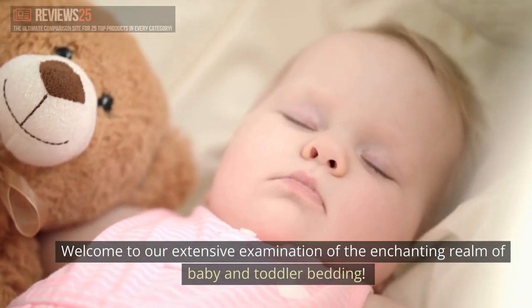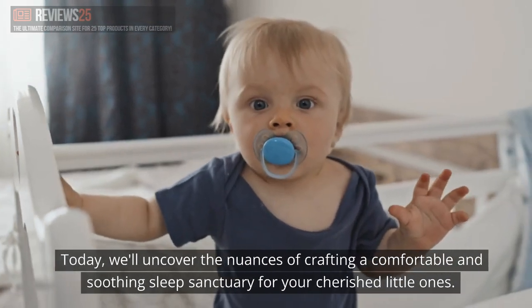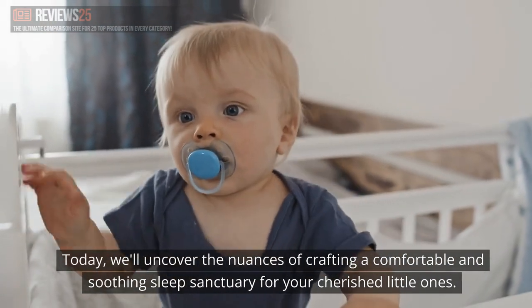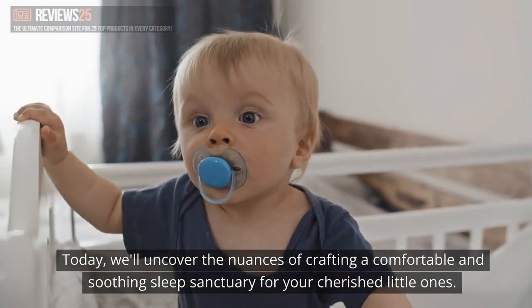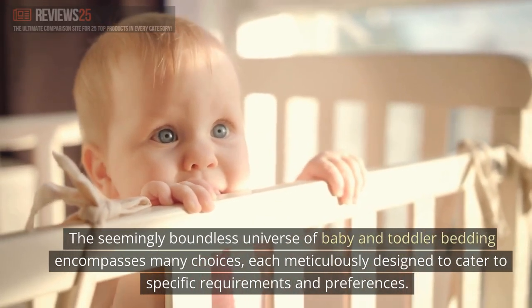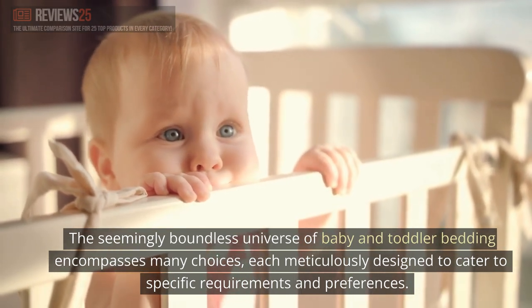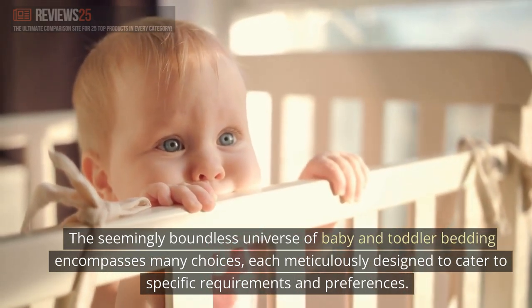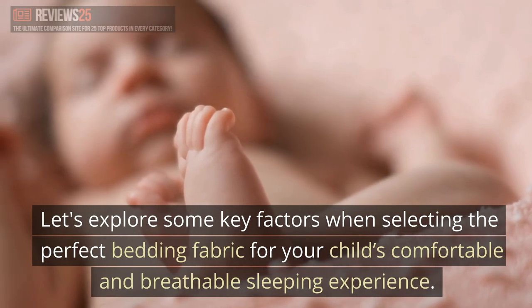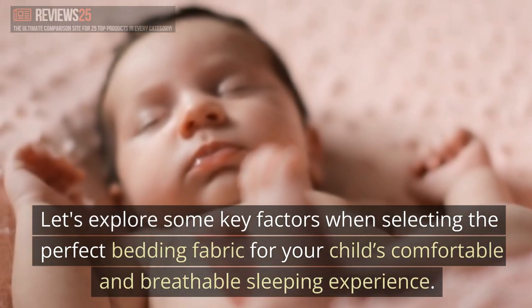Welcome to our extensive examination of the enchanting realm of baby and toddler bedding. Today, we'll uncover the nuances of crafting a comfortable and soothing sleep sanctuary for your cherished little ones. The seemingly boundless universe of baby and toddler bedding encompasses many choices, each meticulously designed to cater to specific requirements and preferences. Let's explore some key factors when selecting the perfect bedding fabric for your child's comfortable and breathable sleeping experience.